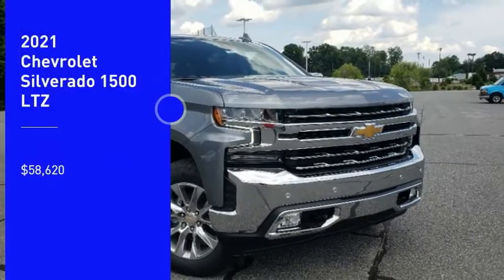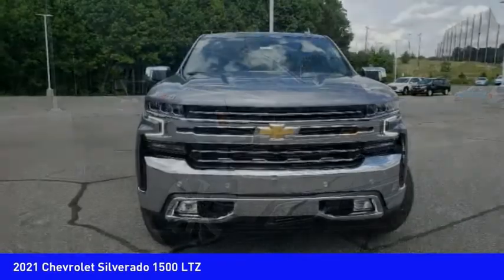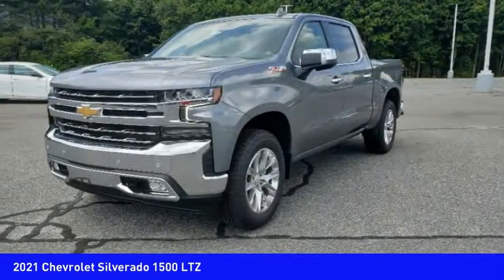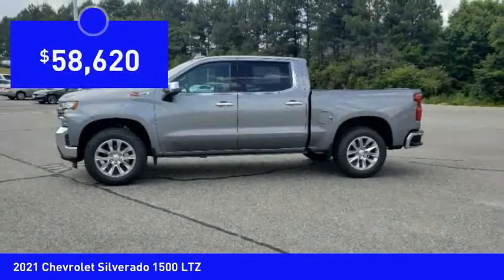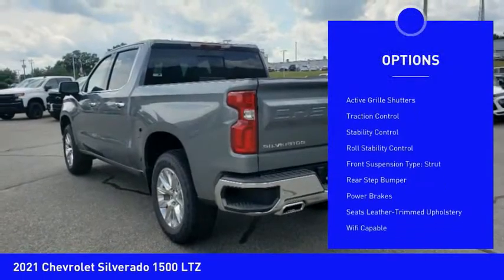Looking for the right vehicle? Check out the 2021 Silverado 1500. The Chevy Silverado 1500 has the lowest cost of ownership of any full-size pickup. Here are some of this vehicle's great options: power windows with safety reverse, remote engine start, cargo bed light.